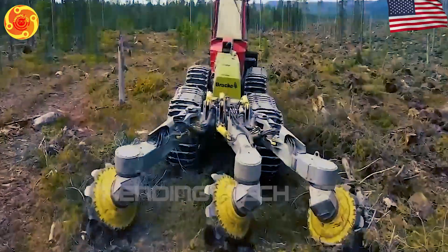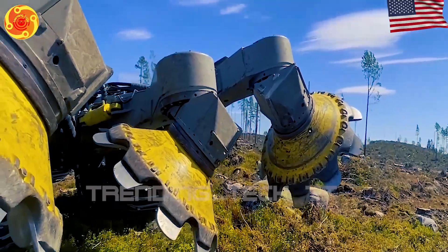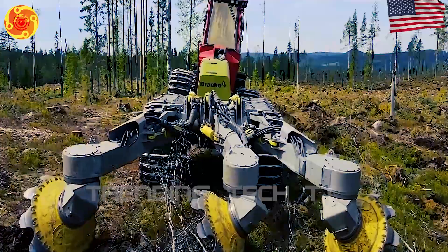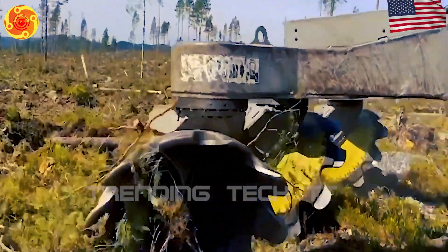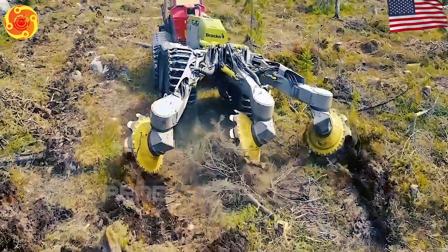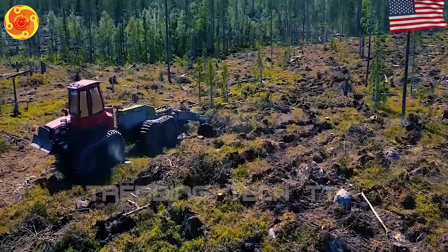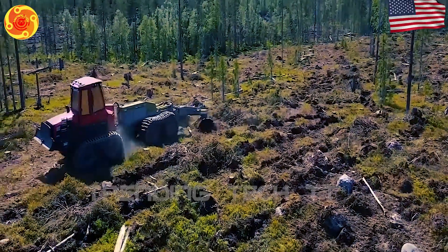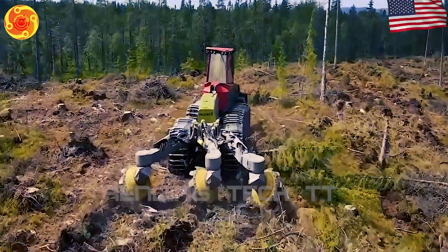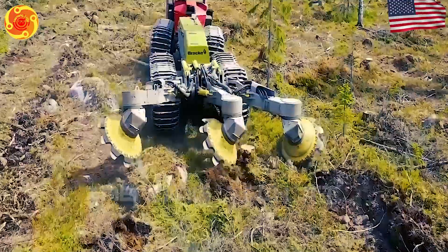The Bragg T35B3 trencher is a strong and efficient machine made for digging trenches in forests and clearing land. It is built to last and has advanced features, making it great for creating trenches in different types of soil. It has three rows of cutting discs that cut through the soil and plants, creating accurate and even trenches. The machine can also be adjusted to make trenches of different widths, which is helpful for different needs.